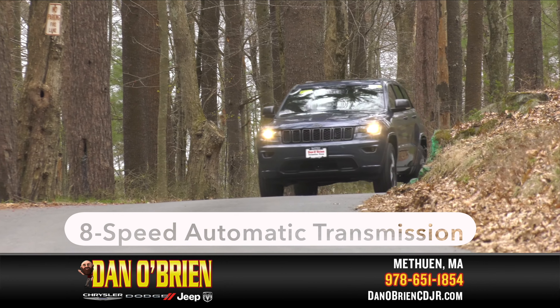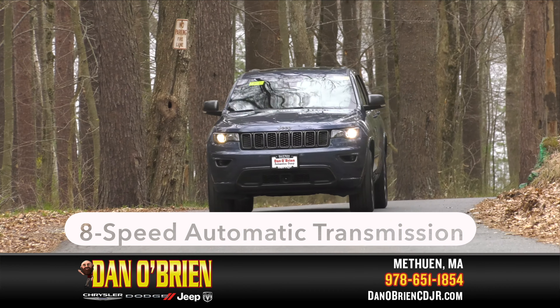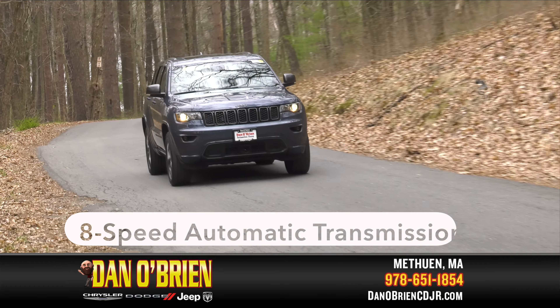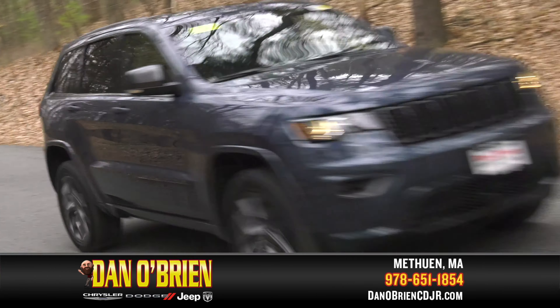The 8-speed automatic transmission enhances fuel economy, delivers quick acceleration and precise smooth shifting, and improves ride quality to luxury car levels.